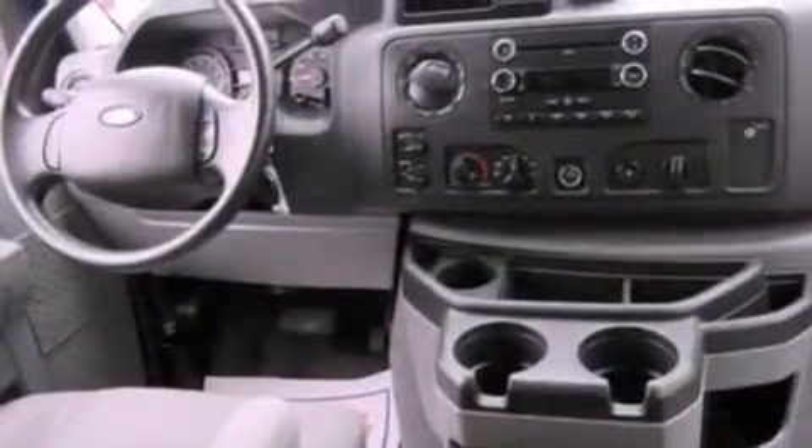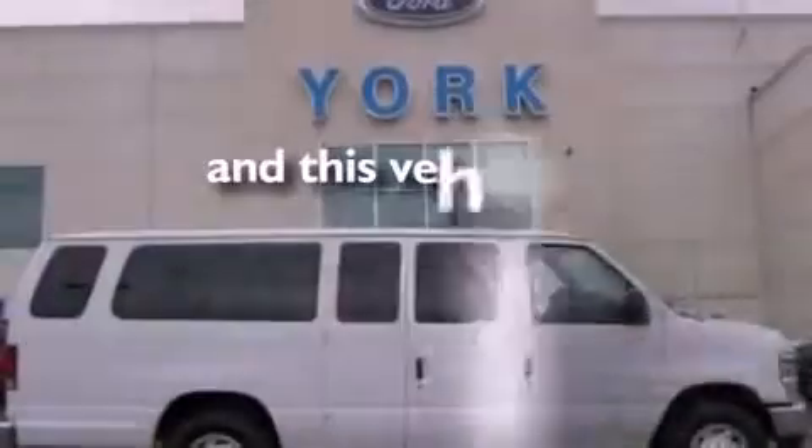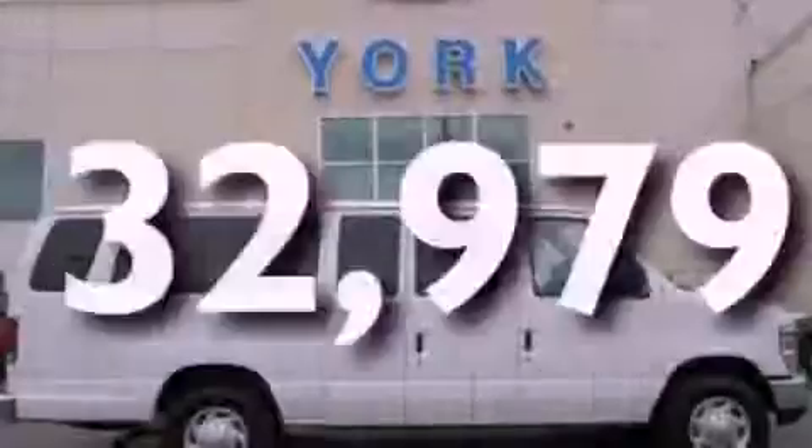Additional features include a passenger side airbag, door reinforcement beams, and air conditioning. This vehicle has fewer than 33,000 miles on the odometer.